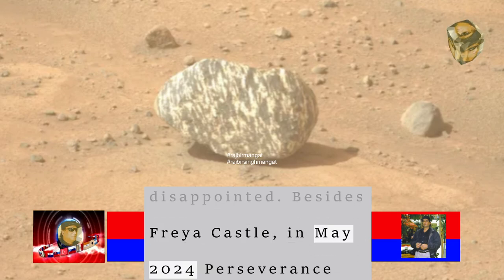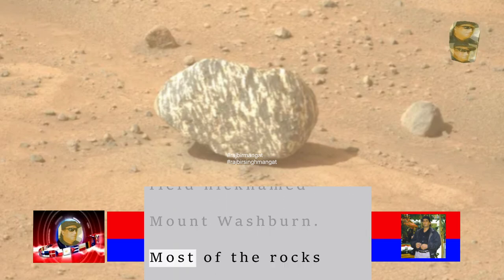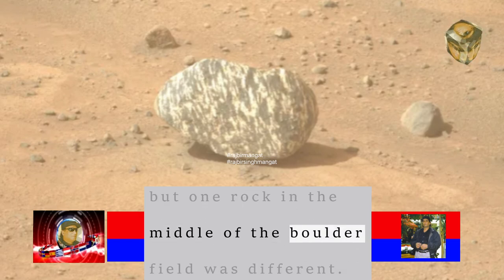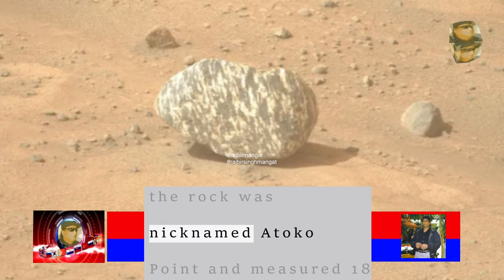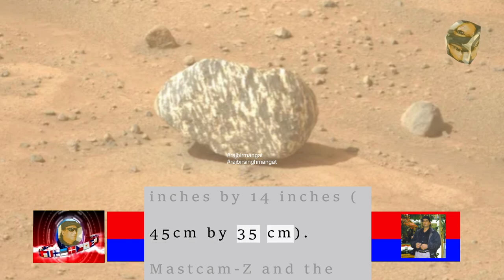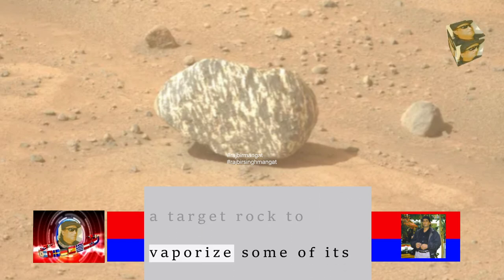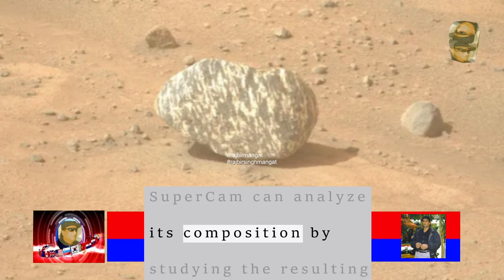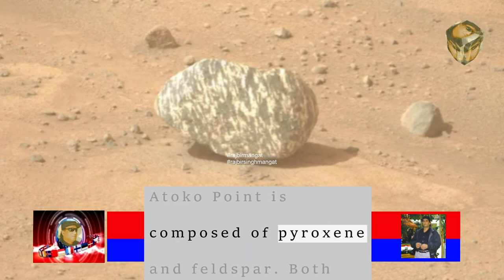Besides Freya Castle, in May 2024 Perseverance came across a boulder field nicknamed Mount Washburn. Most of the rocks appeared dark, typical of many similar rocks found on Mars, but one rock in the middle of the boulder field was different. Appearing bright with a speckled texture, the rock was nicknamed Toko Point and measured 18 inches by 14 inches (45 centimeters by 35 centimeters). Mastcam-Z and the rover's SuperCam — which fires a laser at a target rock to vaporize some of its outer material so spectroscopic instruments can analyze its composition by studying the resulting plasma from a distance — determined Toko Point's composition.